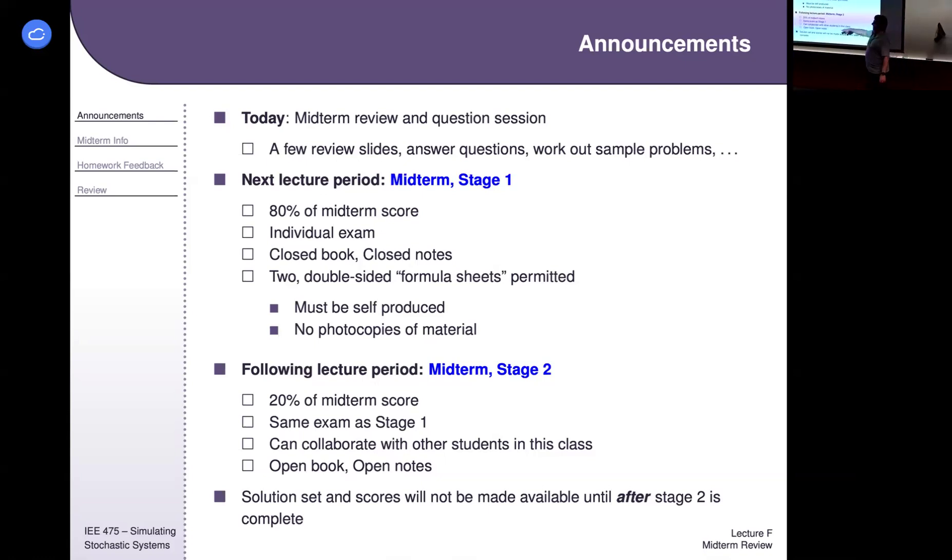On Thursday there's the exact same exam. You do not get your scores or solutions between the two days, but it's the exact same exam and you can collaborate with other students currently enrolled in the course. If you want to come to class and work together, that's fine. If you want to work elsewhere, individually, or use Slack or Discord, that's also fine — just so long as the only other people in that channel are students currently enrolled in this course.